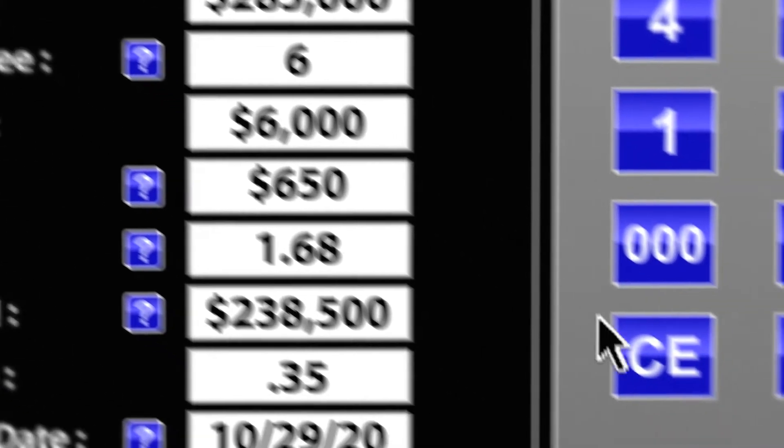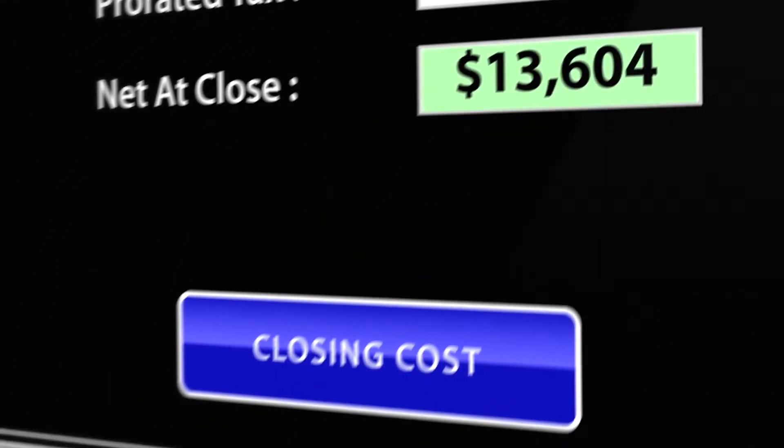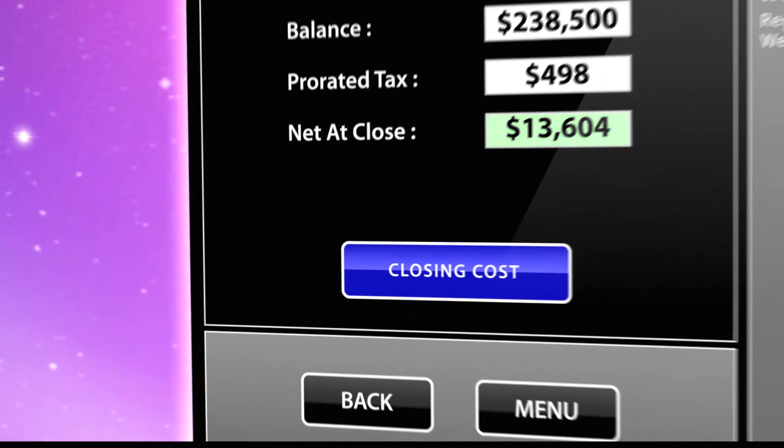Have you ever been on a listing appointment and the numbers change? Now you can compile all the important information about your sale and get accurate closing cost results on the fly. You'll never be caught off guard with a highly motivated seller or a house that isn't in the condition you thought it was.